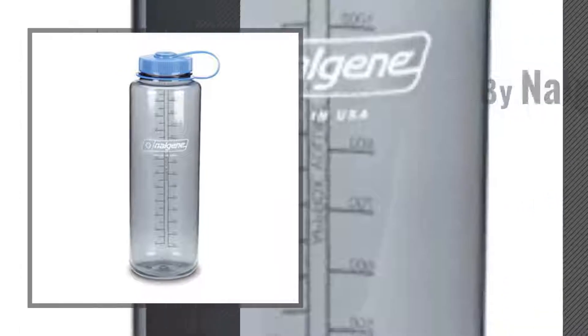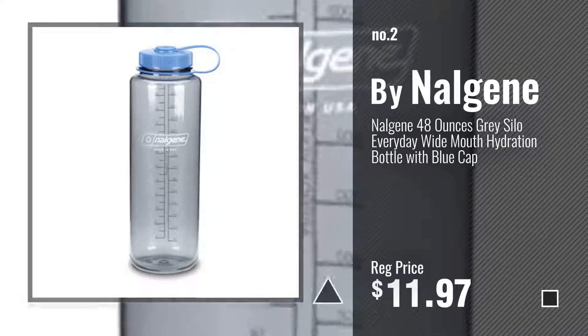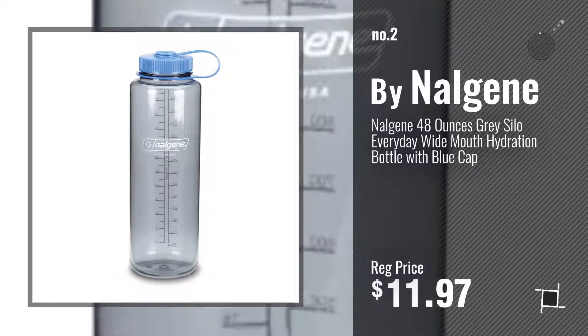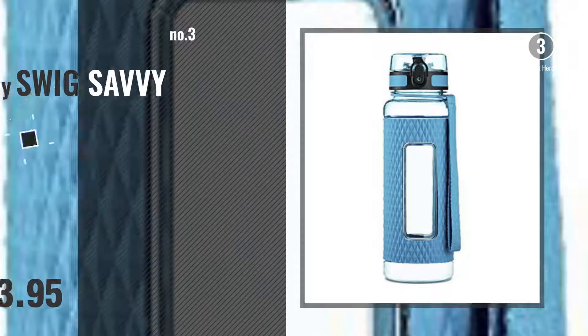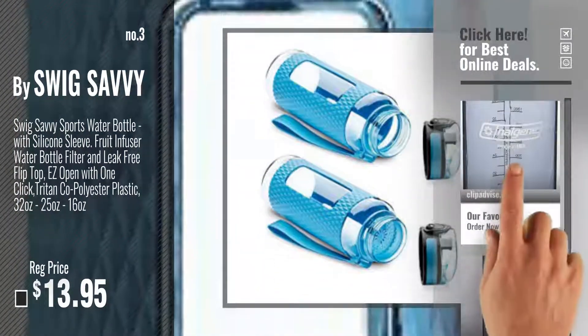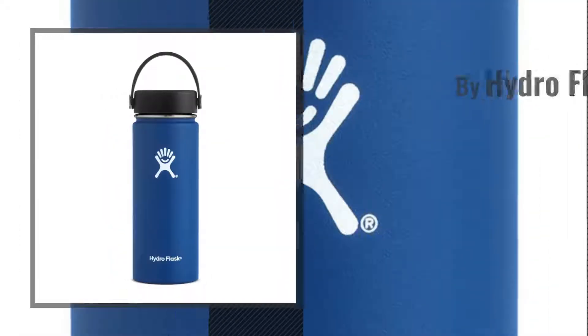Number 2, another great product by Nalgene. Number 3, by Swig Savvy. For more info and real time deals, just click this circle and get your favorites. Number 4, by Hydro Flask.